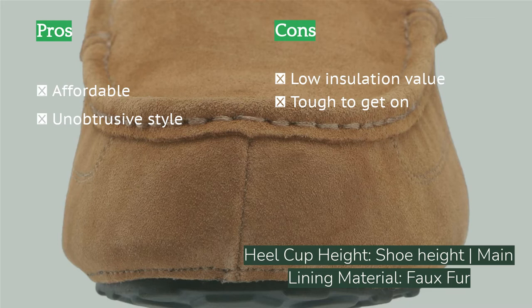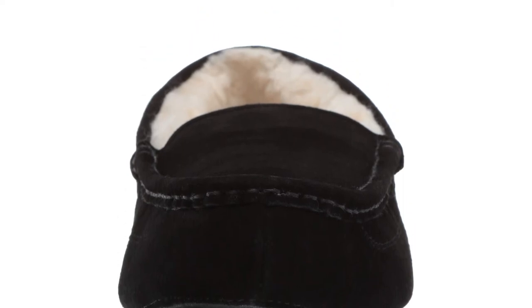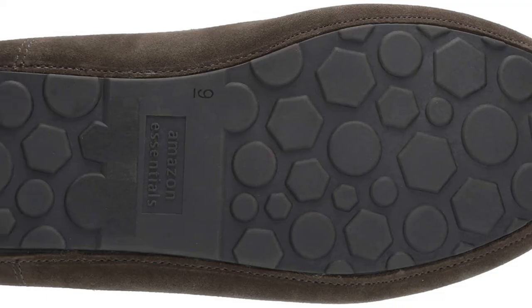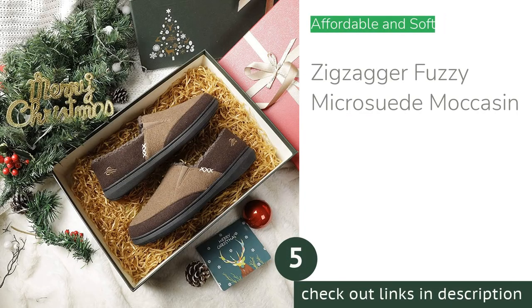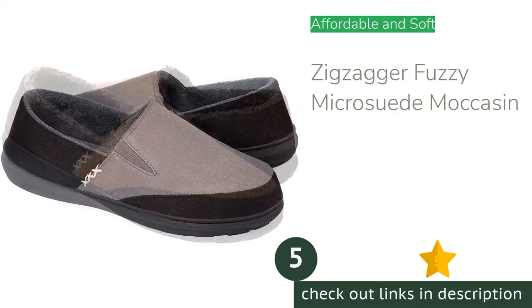These slippers are low on insulation, not machine washable, and require a hand for most people to get them on. None of these should be deal breakers if you want budget slippers for extended wear around the house. For quick on and off, a different option will be better.